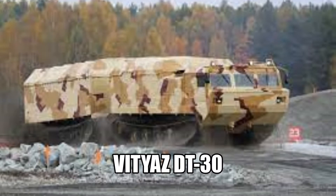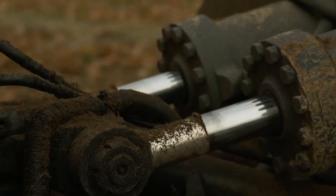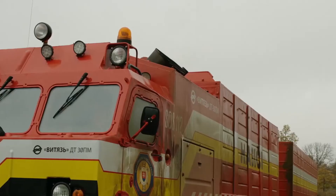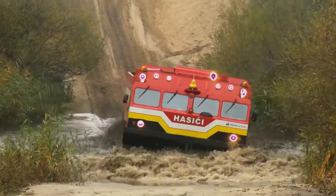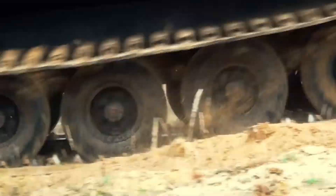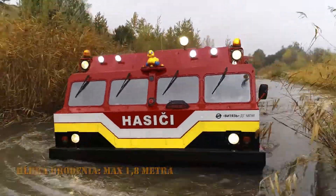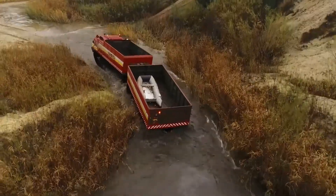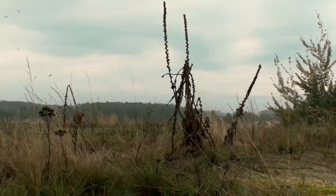Number 4: Vityaz DT-30. The DT-30 is an articulated tracked vehicle used in snowy regions for transporting troops and equipment in extremely difficult off-road conditions such as swamps, sand, and snow. These vehicles are pretty old but still no other vehicle is capable enough to replace them. The DT-30 is powered by an 800 horsepower engine with a top speed of 45 kilometers per hour, and in snowy conditions it can carry a payload of 30 tons.